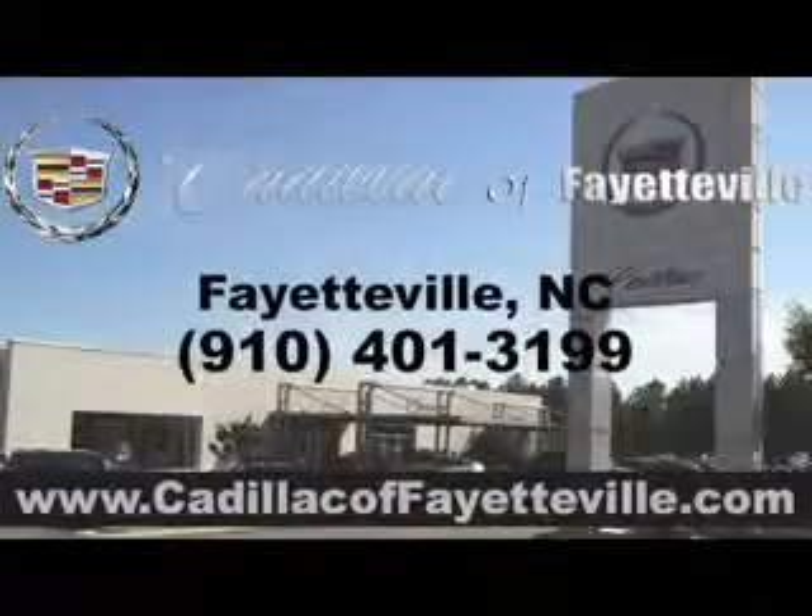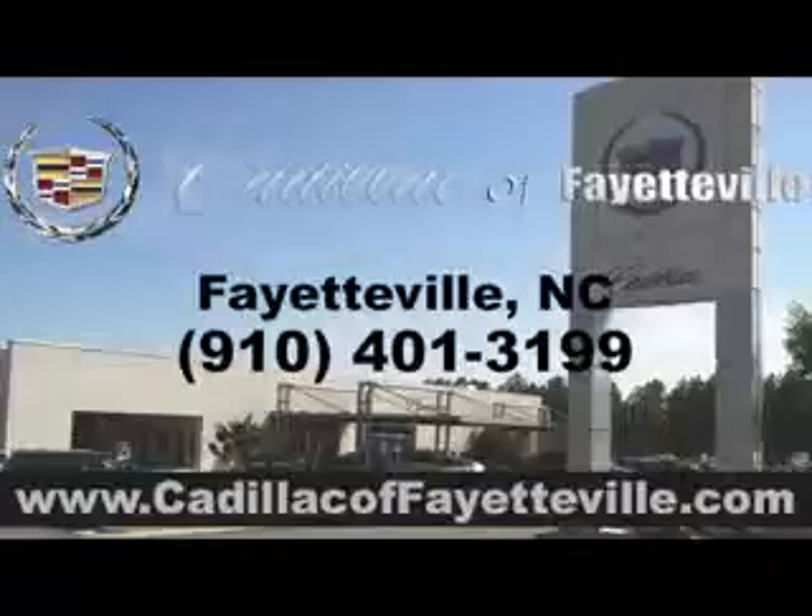Stop in today or visit us 24-7 at cadillacoffayetteville.com.